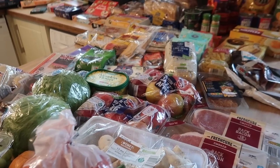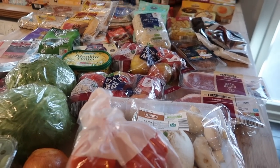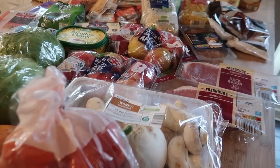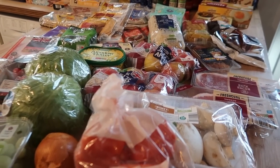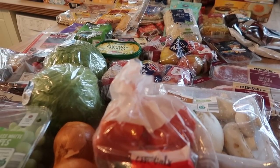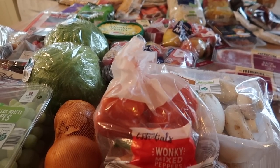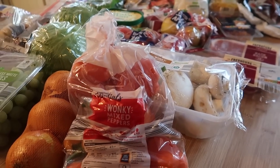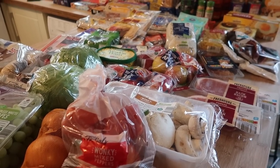Hello and welcome back to my channel and to another food shopping haul. Today I've been back to Aldi — after my somewhat disappointing Iceland experience last week, I thought, stick to what you know and what you know is good value. I've also gone through my cupboards, freezer, and fridge to make sure I'm not buying too much of what I've already got. I'll take you through everything and let you know any meals I'm going to be making along the way.